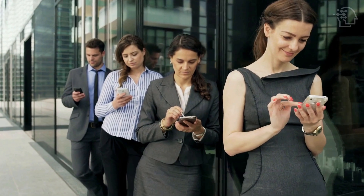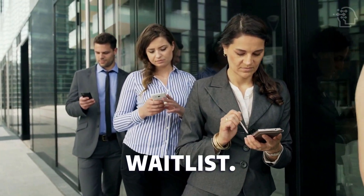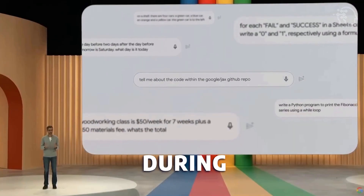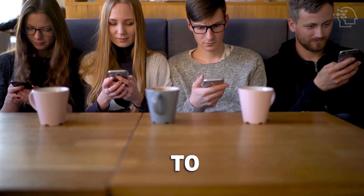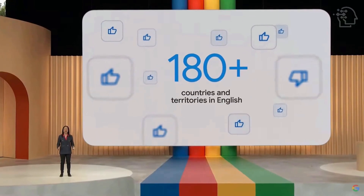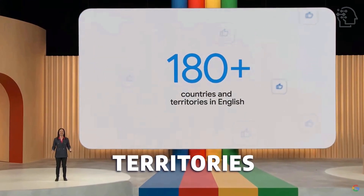Is Google BARD available? Google BARD was initially accessible to a limited number of users through a waitlist. However, during Google I/O 2023, it was announced that BARD had become available to everyone, including individuals in 180 countries and territories worldwide.